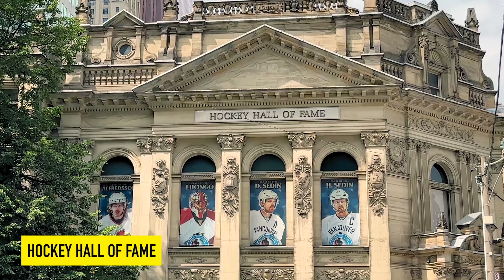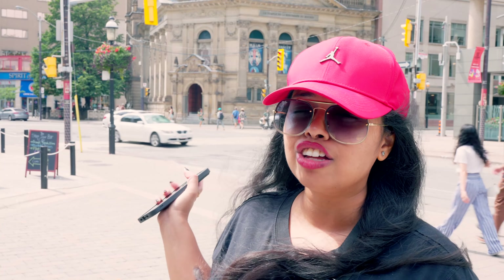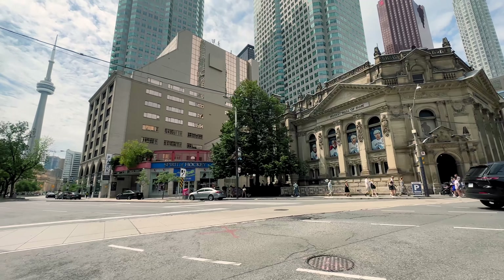The Hockey Hall of Fame and Museum in Toronto is located in one of the Bank of Montreal's old buildings, constructed in 1885. It is the home of the Stanley Cup and the finest collection of hockey artifacts in the world.